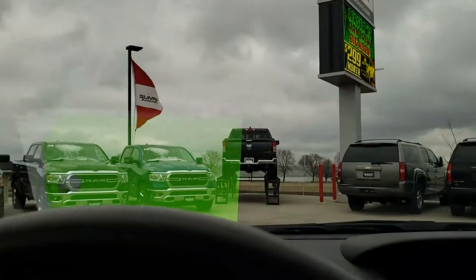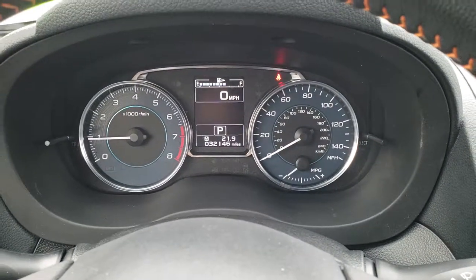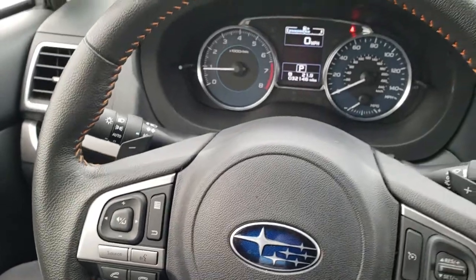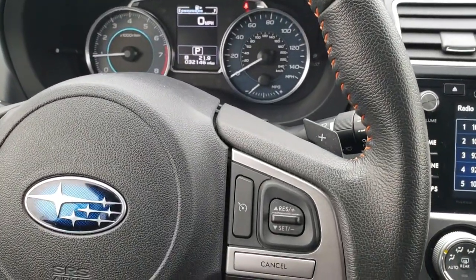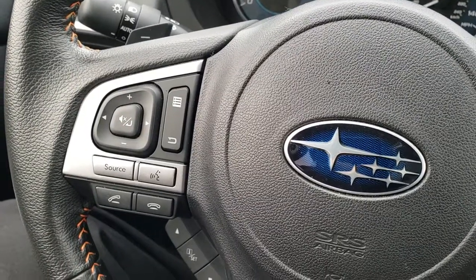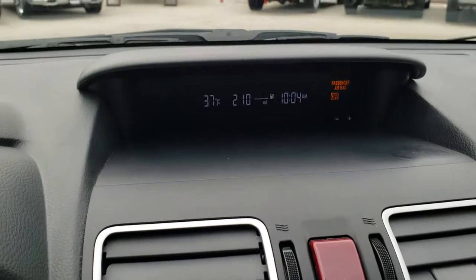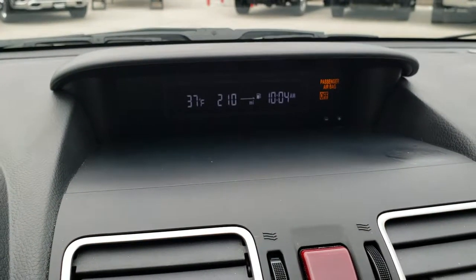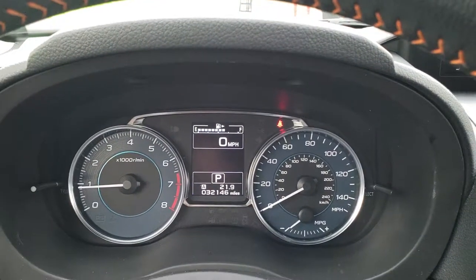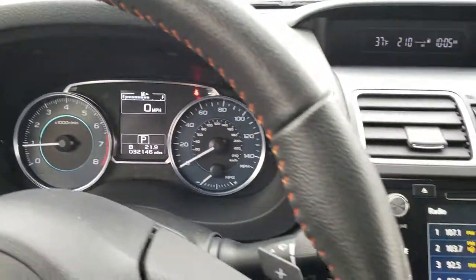As we hop inside the vehicle, you can see that this one has 32,146 miles. You get a leather-wrapped multi-function steering wheel, cruise controls on the right, information and Bluetooth audio controls on the left. You have a little information center up there as well — outside temp display, mileage display and your clock. Information center is nice and clean up here, 32,146 miles.